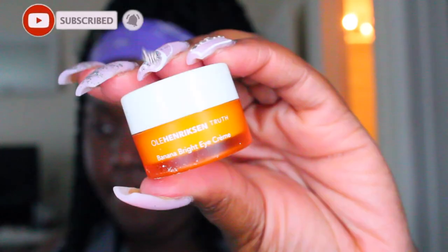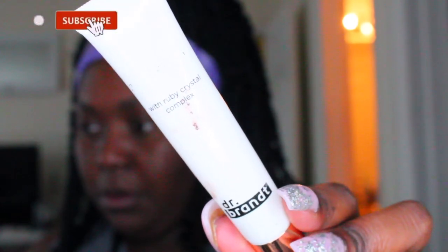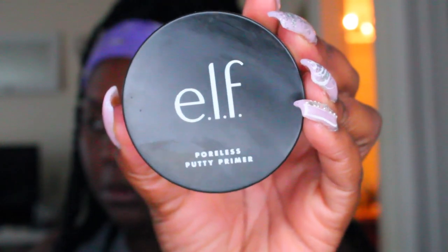Hey you guys, welcome back to another video. My name is Shaquita, and if you're new to my channel, welcome. Starting off, these are the skincare products that I'll be using to prep my face. This is going to be a nice, easy Valentine's Day makeup look, but this can really be used at any time — for a date night or whenever you have somewhere to go.